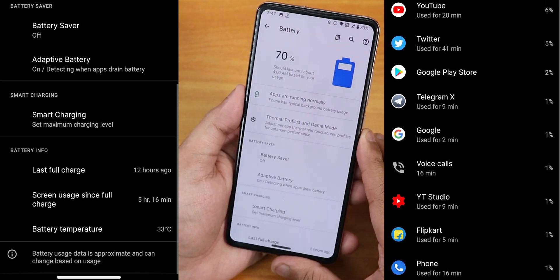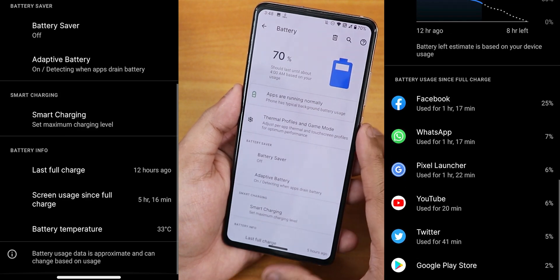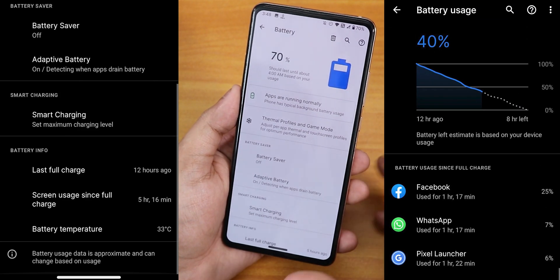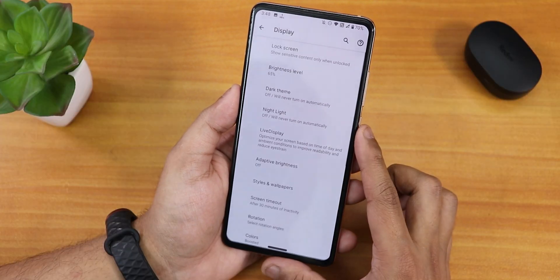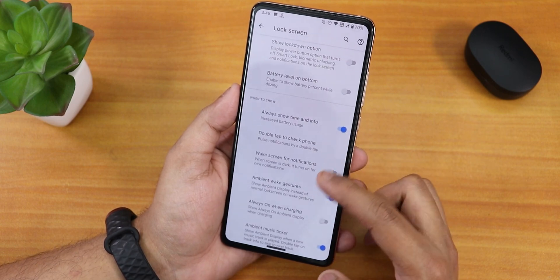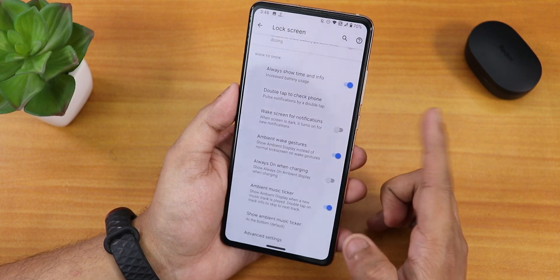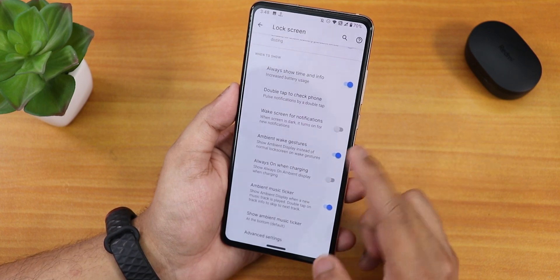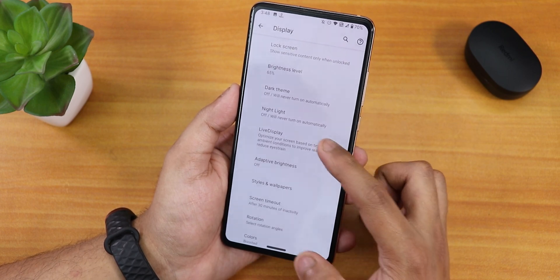Talking about battery life, I have been getting pretty good battery life — you can get 6 to 7 hours of screen-on time easily on this ROM. In display settings, we have the lock screen with always-on display, double tap to check phone, wake screen for notification, and ambient wake gestures. We also have brightness level, dark theme, night light, and live display.